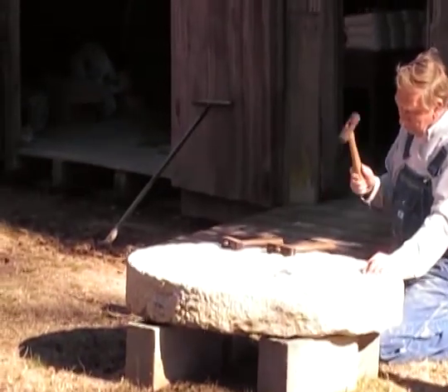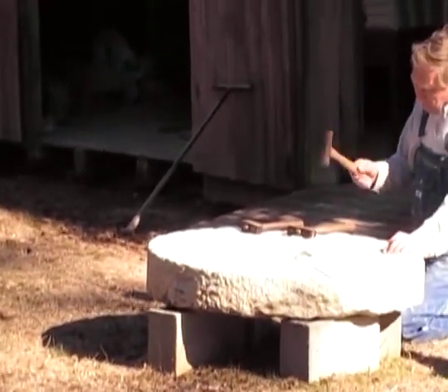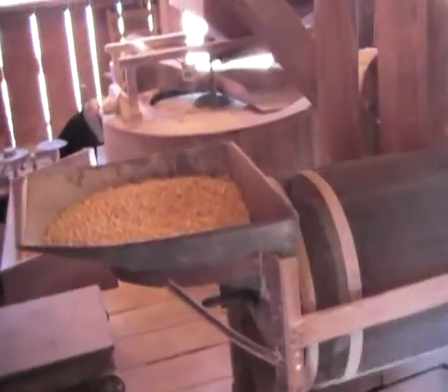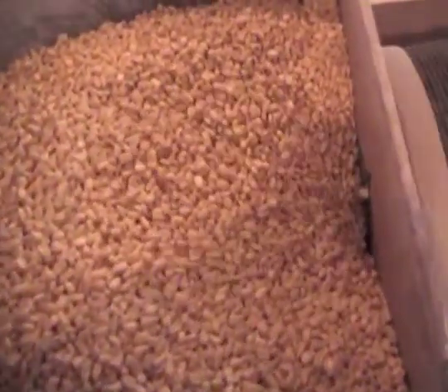Here we are in front of the Grist Mill and I'm demonstrating how we sharpen the millstones. This is the bottom stone — you'll notice it's very thin. And here is the revolving screen or corn cleaner that my granddad made about 1930.